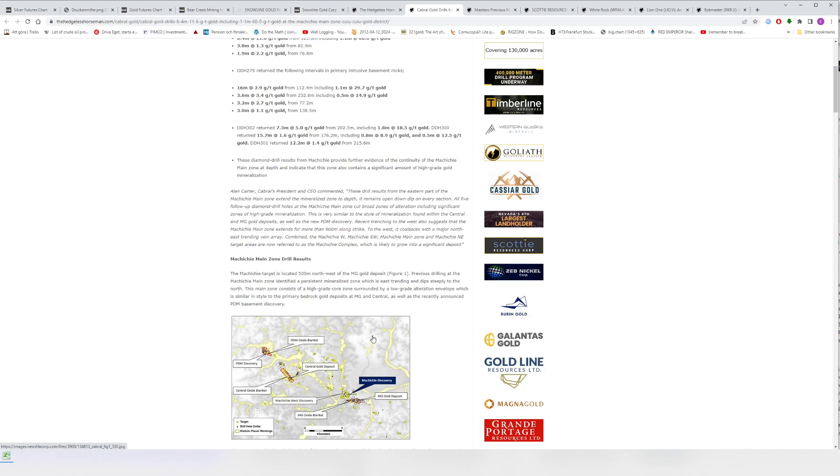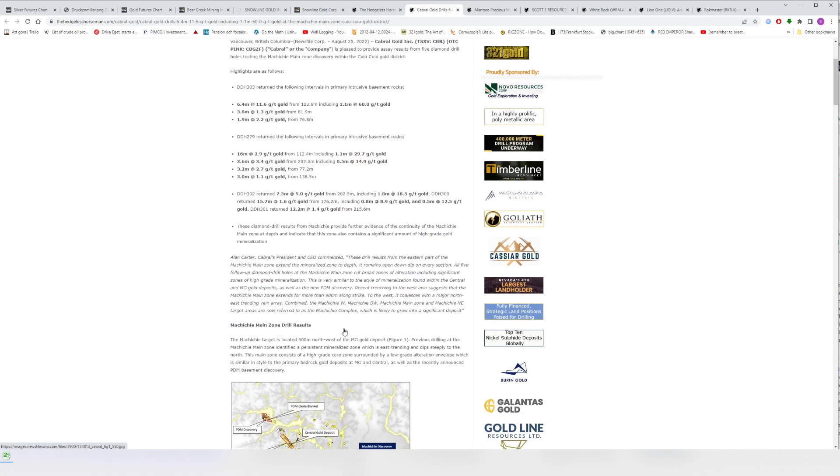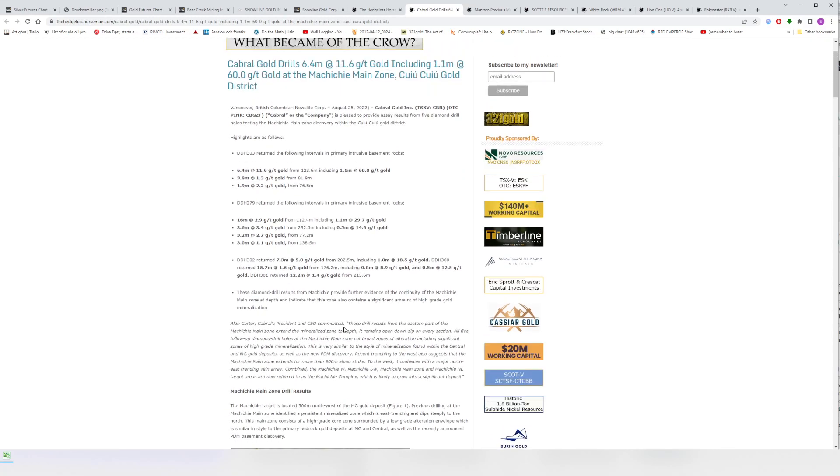So basically this is a new hub. They have the PDM discovery, oxide blanket, Central gold deposit, Machichi West, MG oxide blanket, and MG gold deposit — and this again turning into a complex. I think Cabral is going to grow. Brazil appears to be a very good mining jurisdiction, one of few places where companies can actually put mines into production, which from a net present value perspective is really, really good.